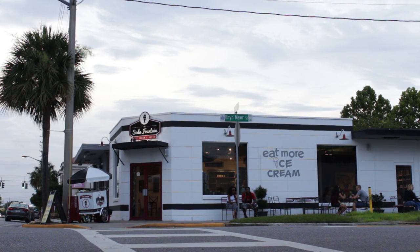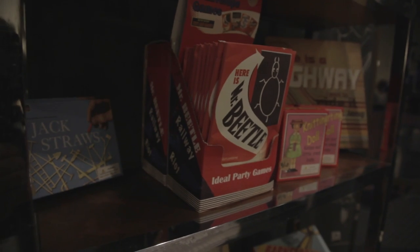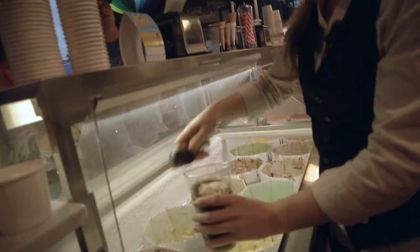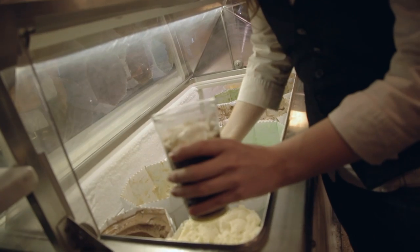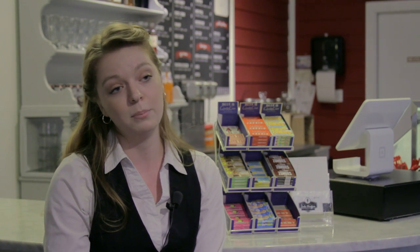Everything about the shop is local. Half of our employees are here. All of our products come from local designers, local retailers. The ice cream comes from a local factory just out by the airport called New Gelato. Every dime just about stays right here in the community, which is something that not a lot of people can say.